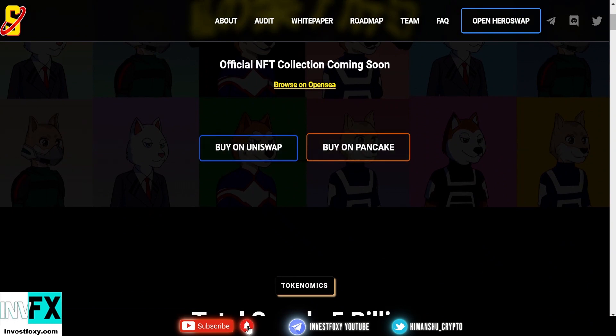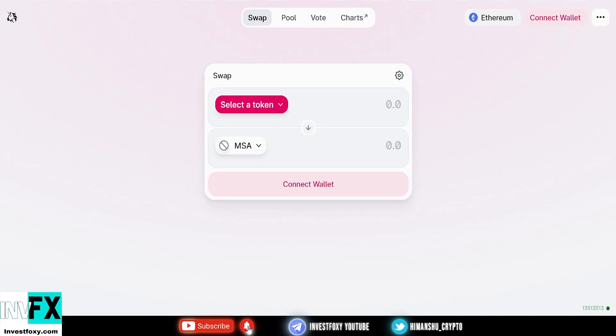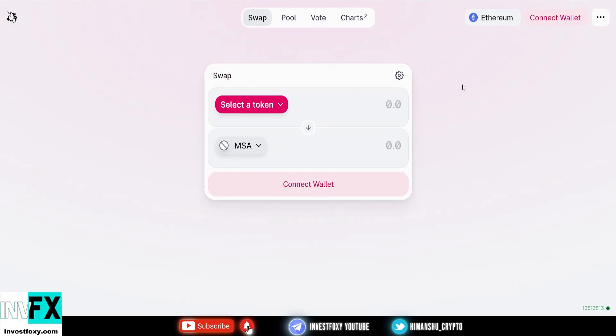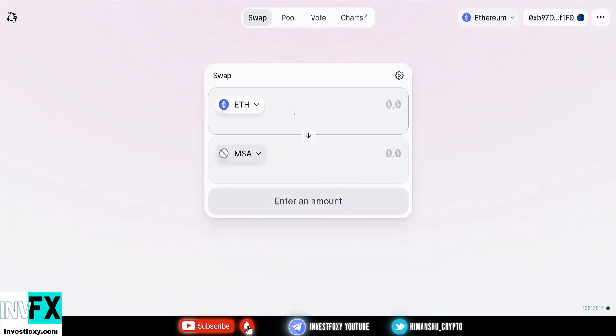Now I'll walk you through how to buy this token on both PancakeSwap and Uniswap. Before you buy, make sure to set 15% slippage if your transaction doesn't succeed. Go to app.uniswap.org and swap — the link will automatically pick up the contract address. Connect your MetaMask or Trust Wallet, select Ethereum in the first field and the MSA token in the second, paste the contract address if needed, type your desired amount of ETH to swap for MSA, and confirm the transaction.